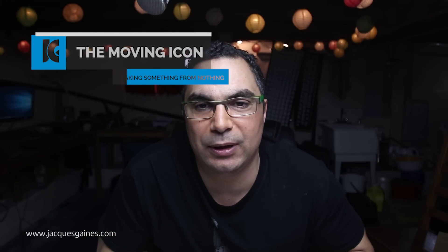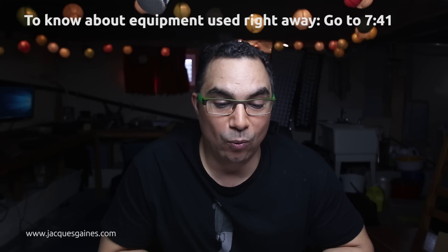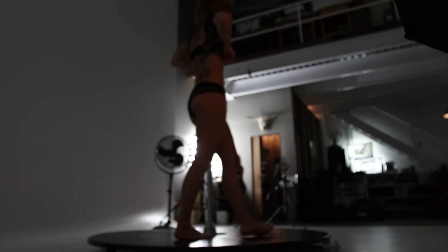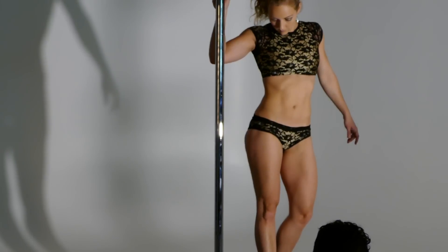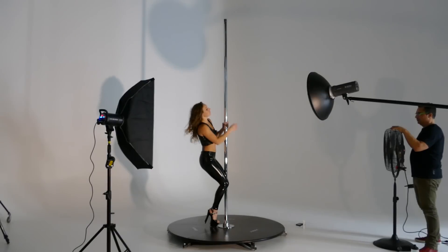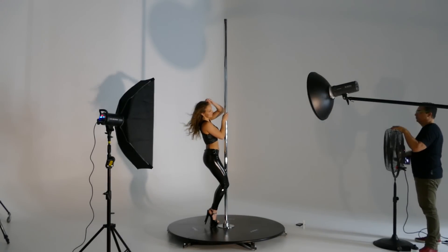Hello YouTubers, this is Jacques Gaines from The Moving Icon, and I'm here to talk about a pole fitness photoshoot I did with a girl named Julie Leclerc. What today is really about is being sexy and keeping the class. Pole fitness is a derivation of pole dancing — because pole dance involves so much work and requires you to be in really good shape, the whole idea of pole fitness has derived from that.